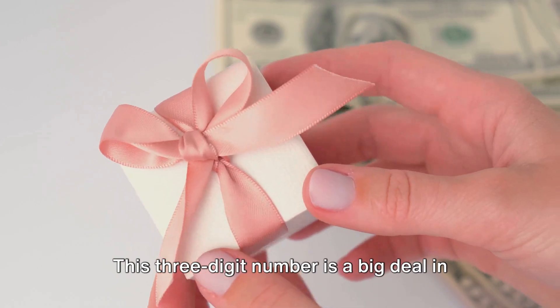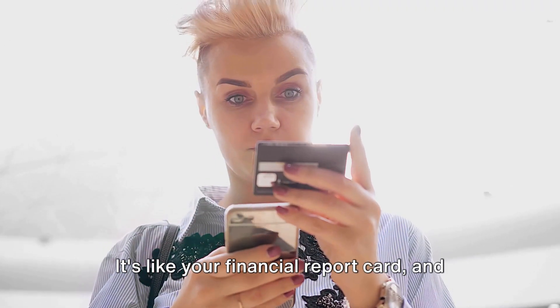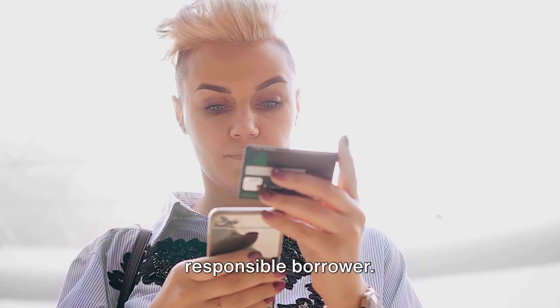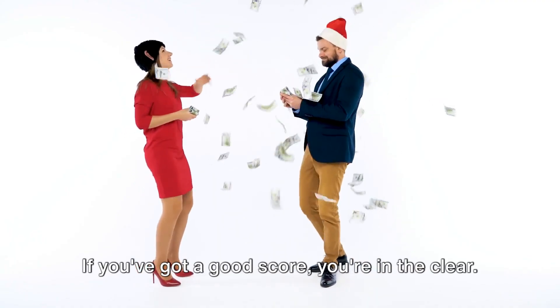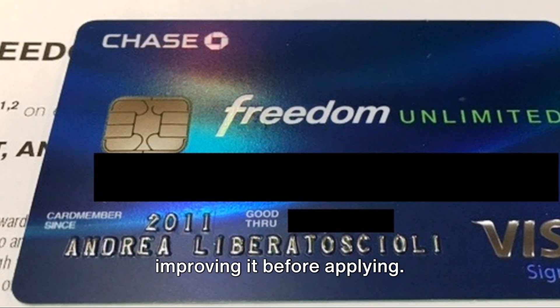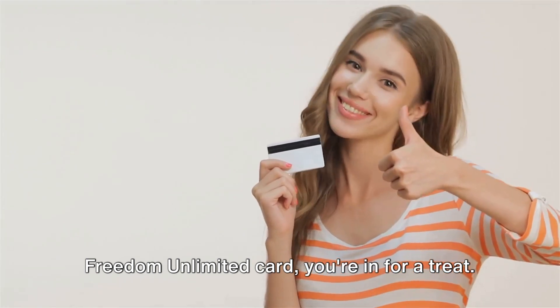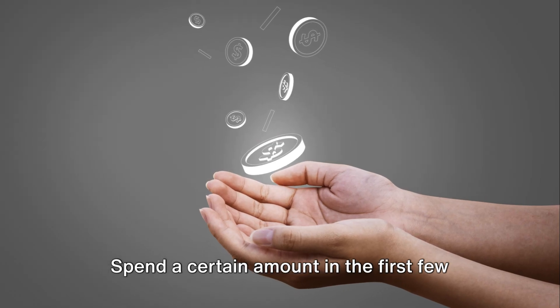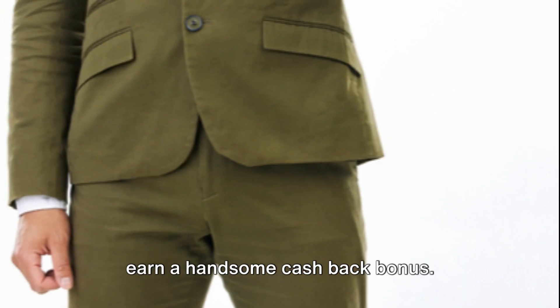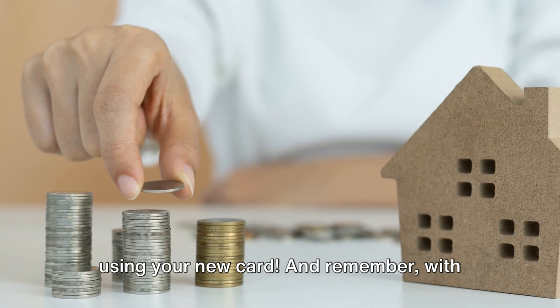Your credit score is a big deal in the world of credit cards. It's like your financial report card and Chase will check it to see if you're a responsible borrower. If you've got a good score, you're in the clear. If not, you might want to work on improving it before applying. Once you're approved for the Chase Freedom Unlimited card, you're in for a treat. Spend a certain amount in the first few months of having your card and you'll earn a handsome cashback bonus. It's like getting a welcome gift just for using your new card.